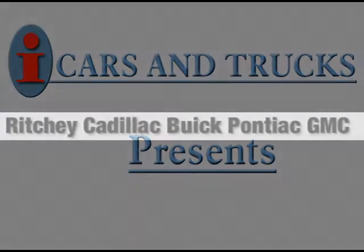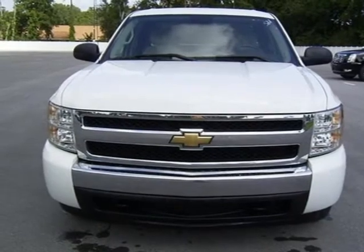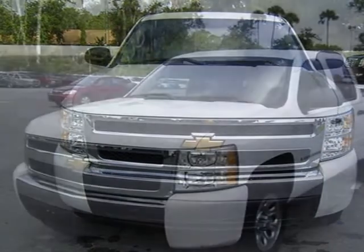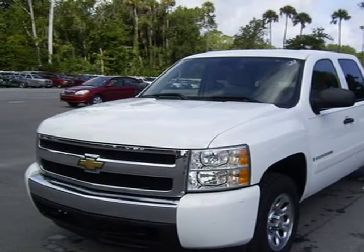This 2008 Chevrolet Silverado 1500 truck is located in Daytona Beach and has 33,100 miles on it. This truck has a beautiful summit-white exterior paint color, which is complemented by a titanium cloth interior color.